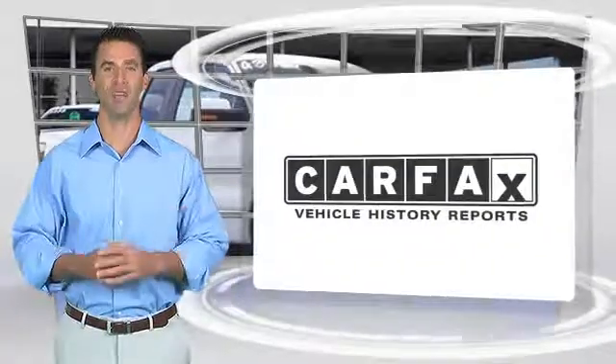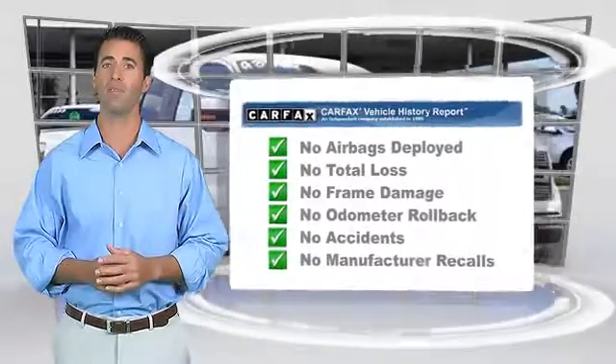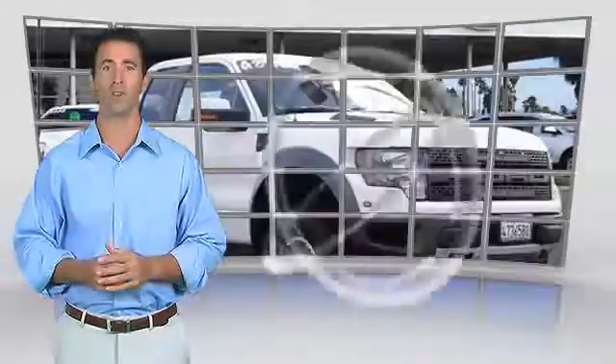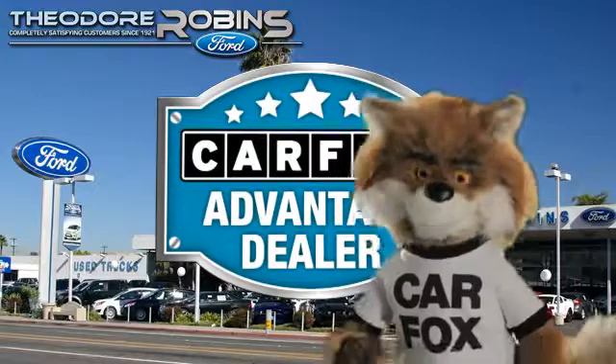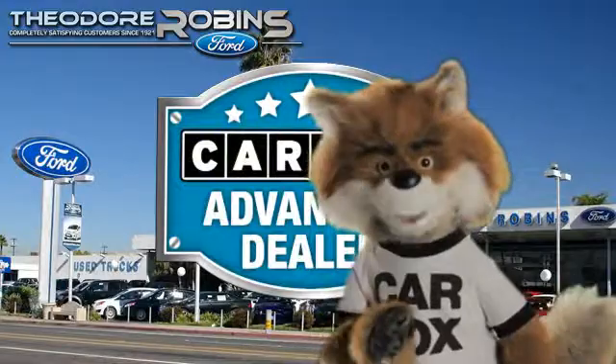Here's another high-quality vehicle with the Carfax Vehicle History Report. Be sure to find a complimentary copy of this report online or contact the dealership. This vehicle qualifies for the Carfax Buyback Guarantee. Just say show me the Carfax at Theodore Robbins Ford, a Carfax Advantage dealer.